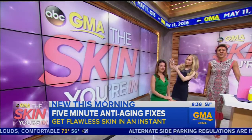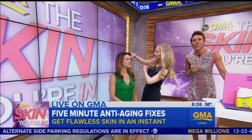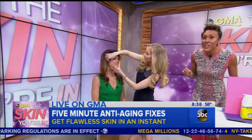Joining us again today is board-certified dermatologist Dr. Whitney Bowe. And we have a GMA viewer, Karen, who's in the middle of receiving another fast anti-aging fix at home — it is a chemical peel. Dr. Bowe, because this is all the rage online, how do they work and how do you apply them?